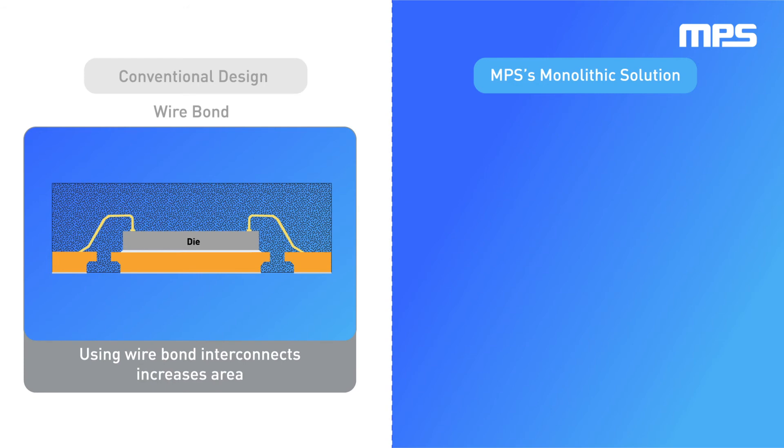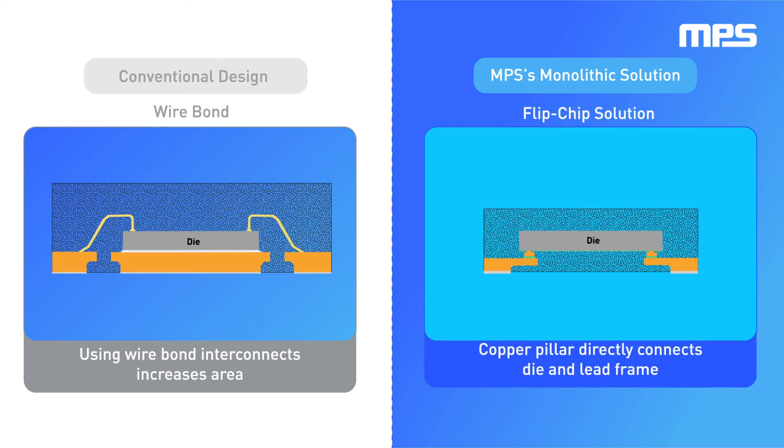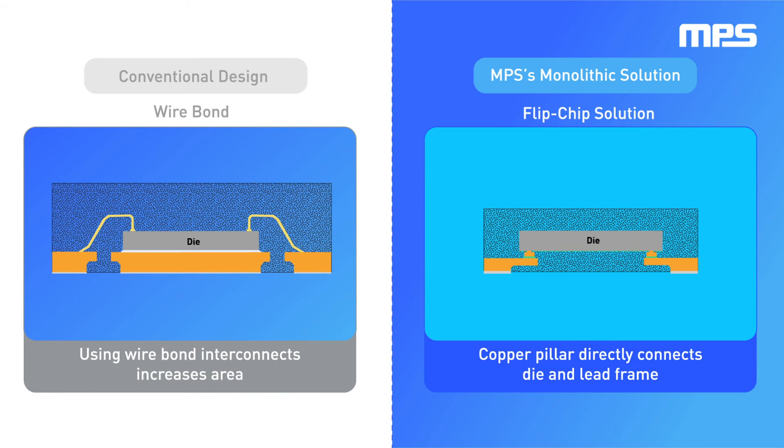Traditional wire bond interconnects increase the module size. MPS uses a flip chip solution, where we are able to grow the copper pillars and connect the die directly to the lead frame.